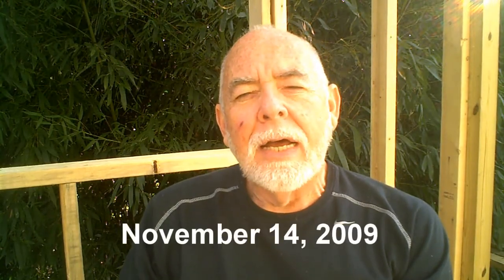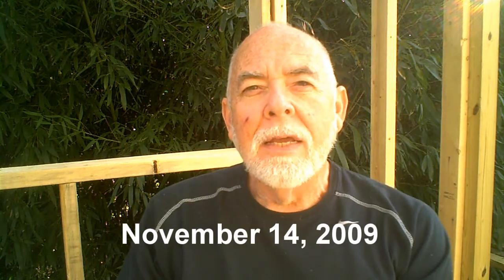Well, hello YouTube friends. This is Saturday, October 14th, year 2009. And this is about 1 in Northeastern Alabama.